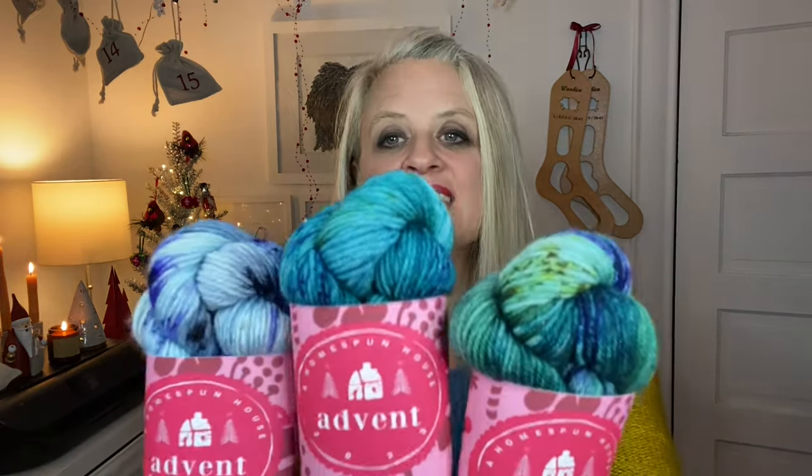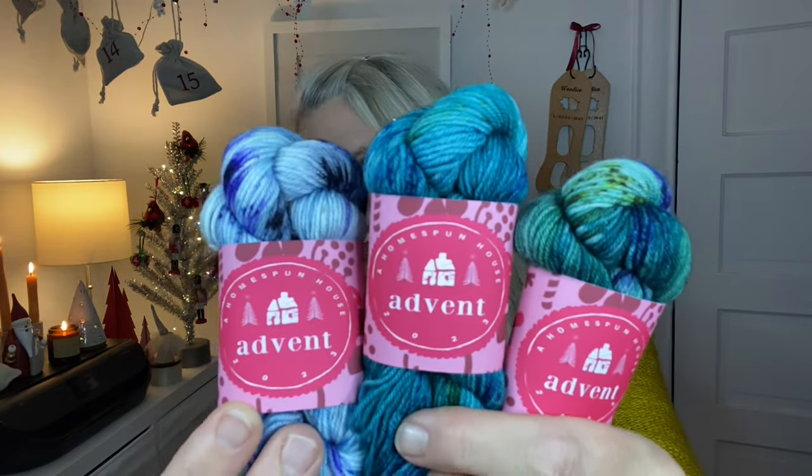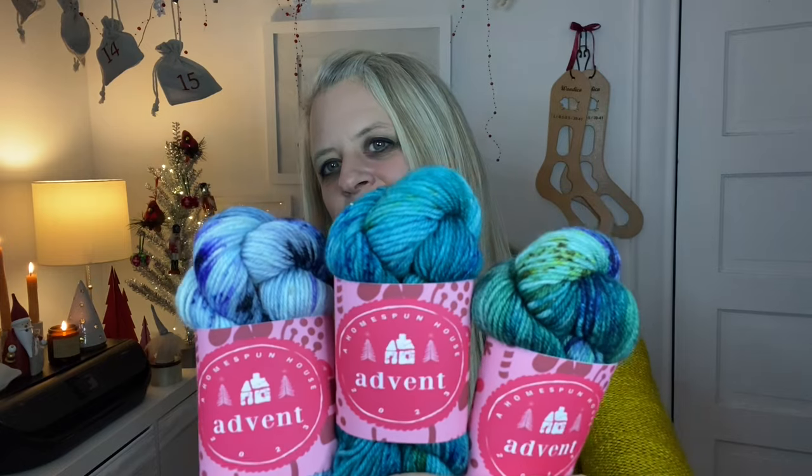So the last three days we had Fresh Cut Spruce, Sleigh Bells, and then this one was Paper Snowflakes. These are the last three colors of the fade. That is the Advent Calendar.